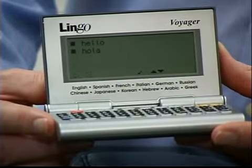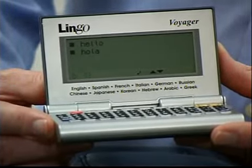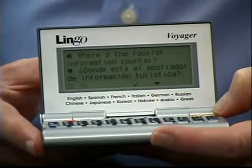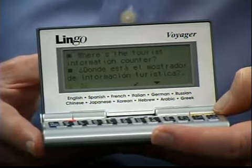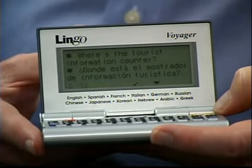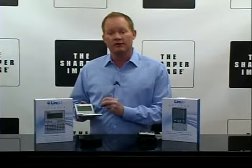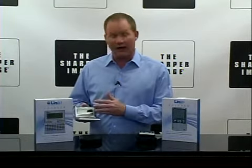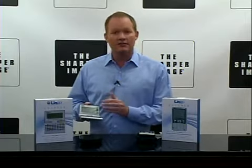One is the Voyager. It has 240,000 words and 27,000 travel phrases. You can keep a favorites list on it. It's got a four-line display. It's also got currency and metric conversion, clothing conversion, and games on this — and this is the Voyager.